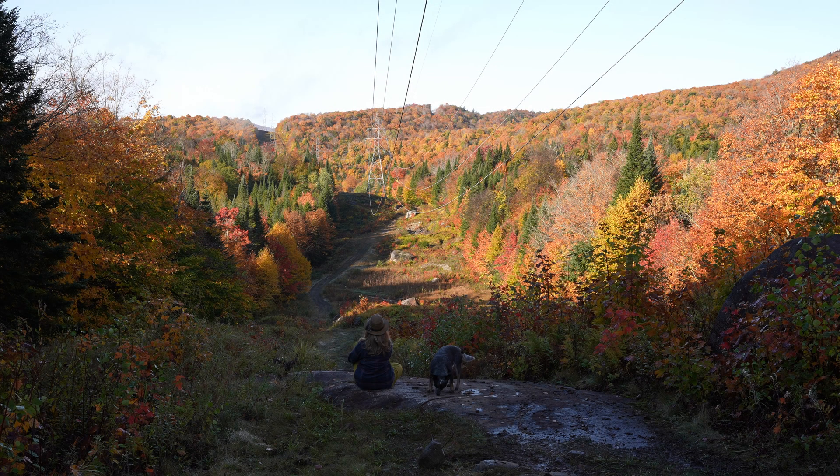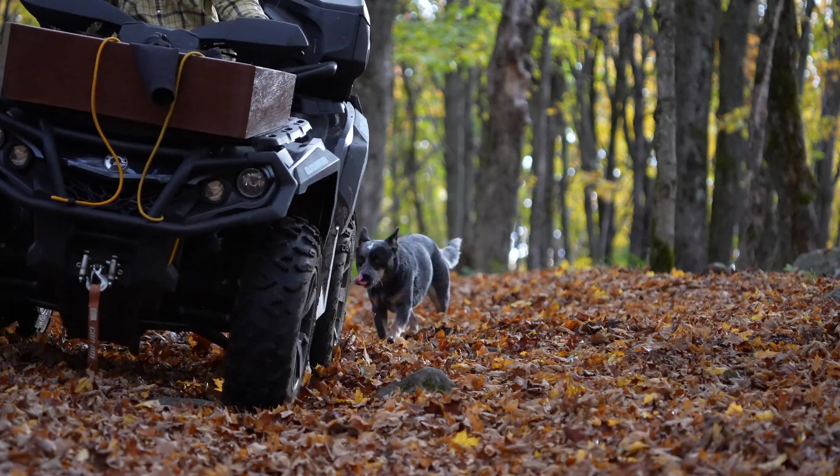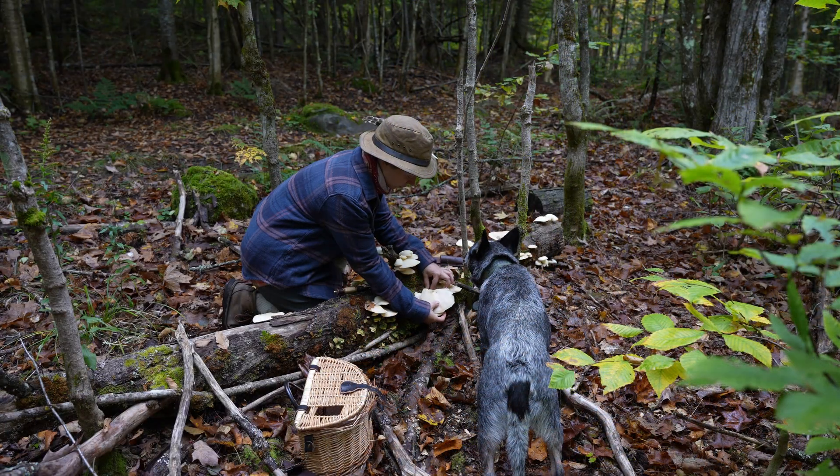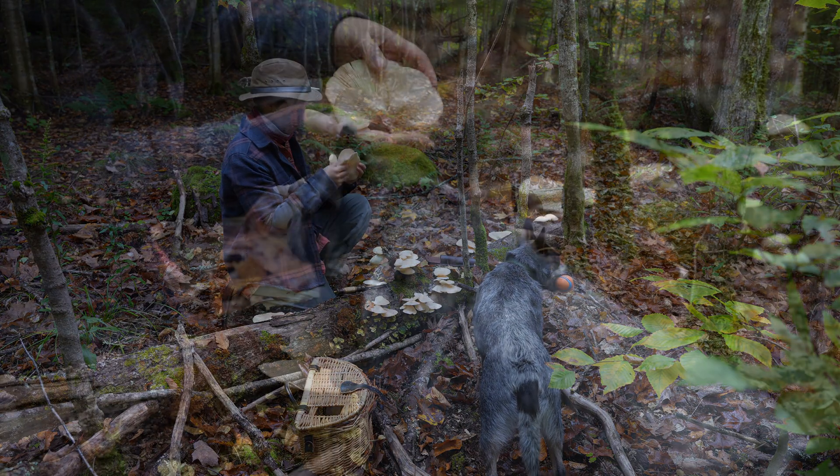Hi guys, happy fall. Welcome to Off The Path Learning. My name is Lisa and this is my trusty sidekick Shadow. We're passionate about nature and connecting with its various plants and mushrooms.